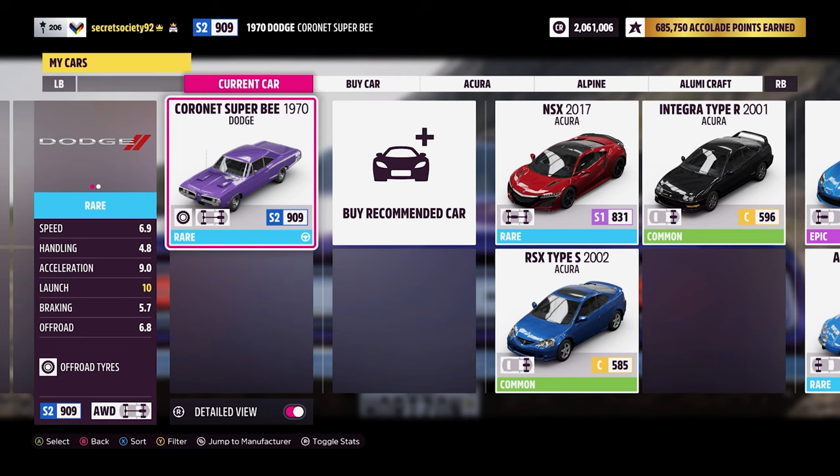Welcome everybody to Extreme Off-Road Sealing Builds. Today we're dealing with the 1970 Dodge Coronet Super V. This has 1,750 horsepower and 1,475 pounds-feet of torque from a 7.4-litre twin-turbocharged V8 engine. The car itself now weighs 2,880 pounds, has off-road tyres, all-wheel drive and off-road suspension, and it can do 0-60 in 2.268 seconds, with a top speed of 220 miles an hour.